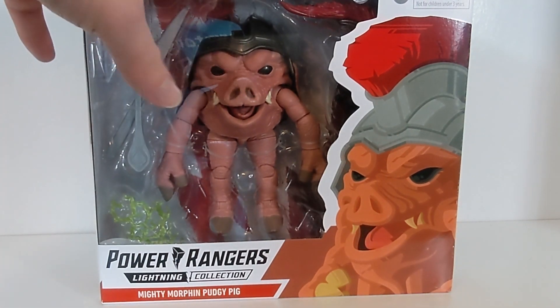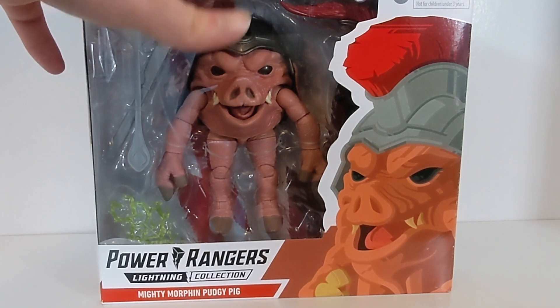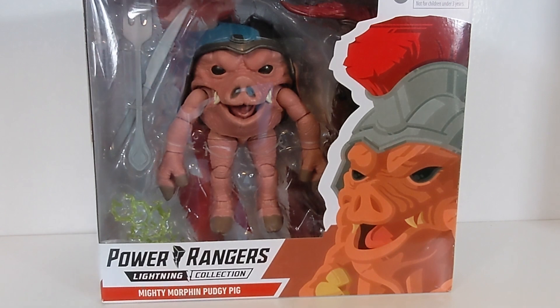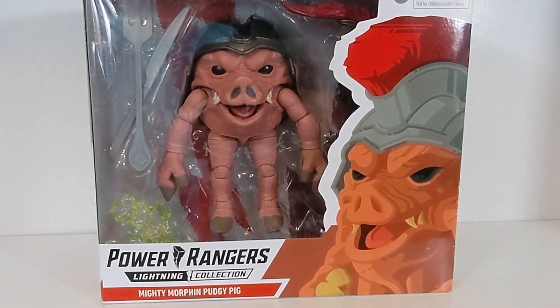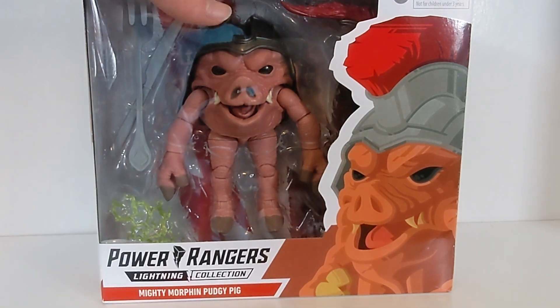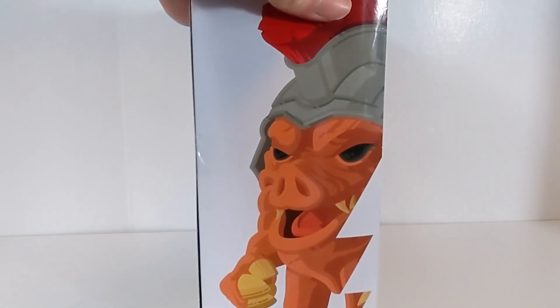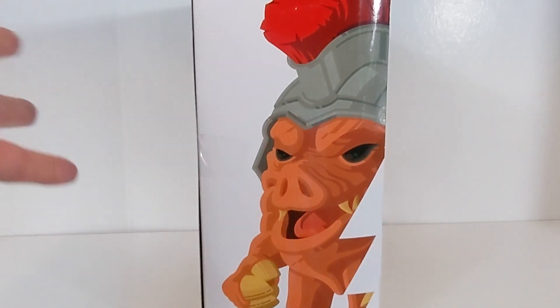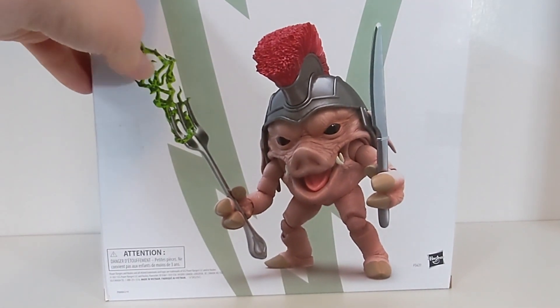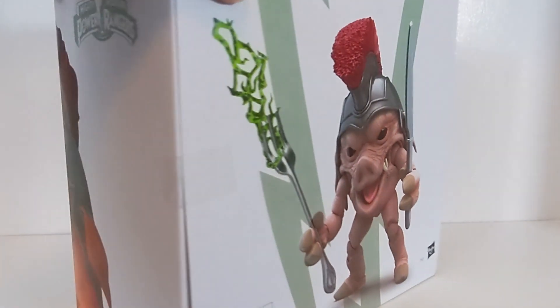This is a release that was officially announced by the Hasbro Pulse Twitter and Instagram this past Friday. It's a very interesting box — same price point as the deluxe monsters like Eye Guy, but it's definitely a much thicker box. It's the thickest Lightning Collection box, bar none. There's a lot of white space here but it's super huge, with the Mighty Morphin logo on the other side, and you still get a render of him on the back.